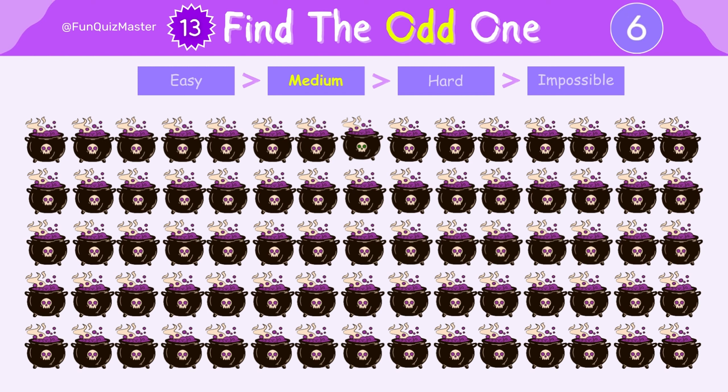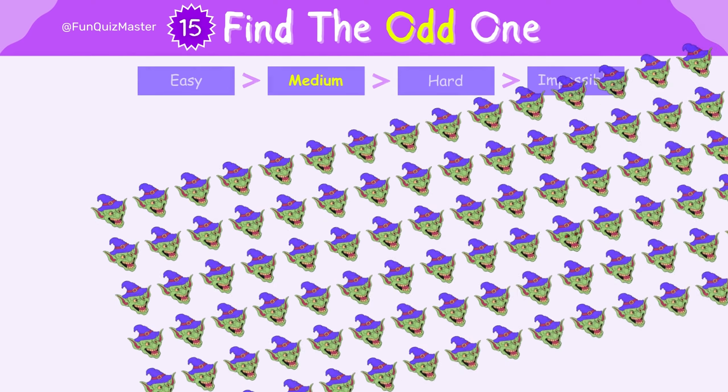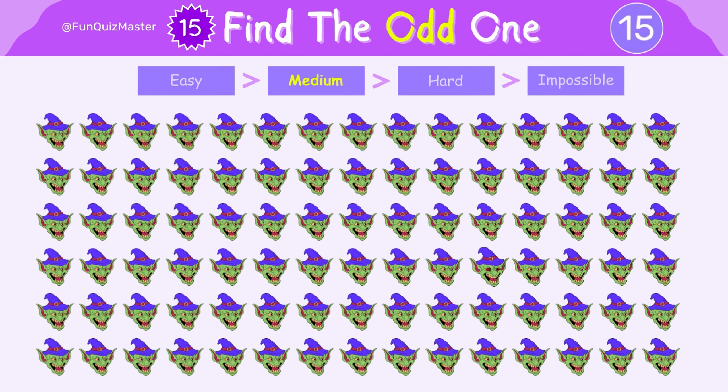Look closely. Try to spot the odd one out. This one might be a bit trickier. You're on a roll.